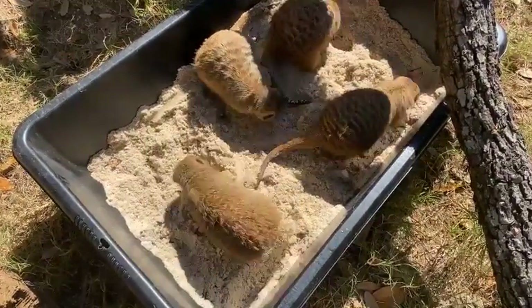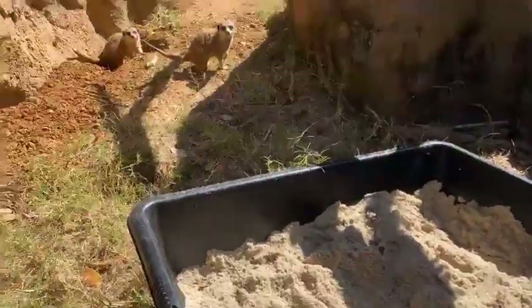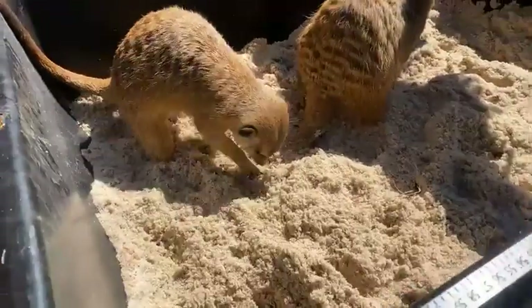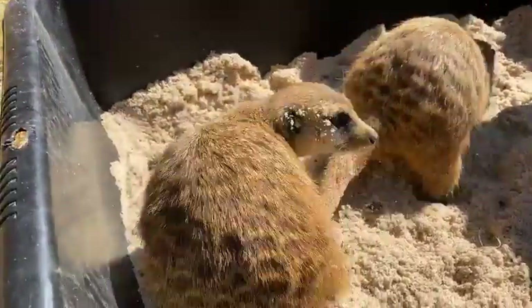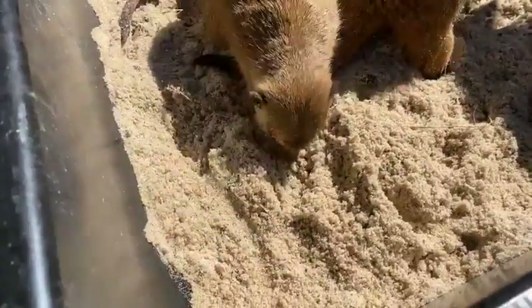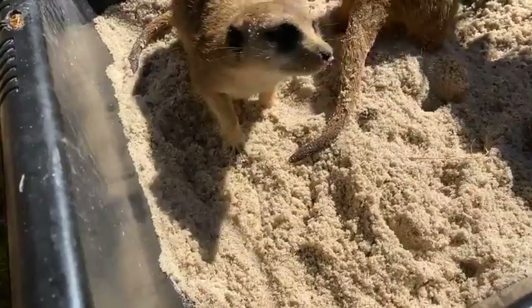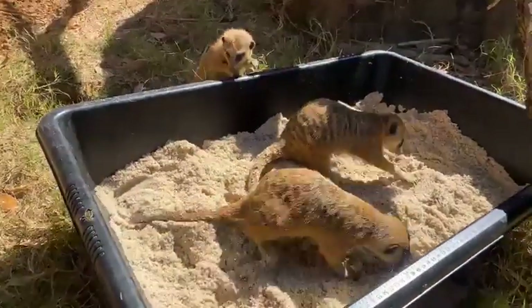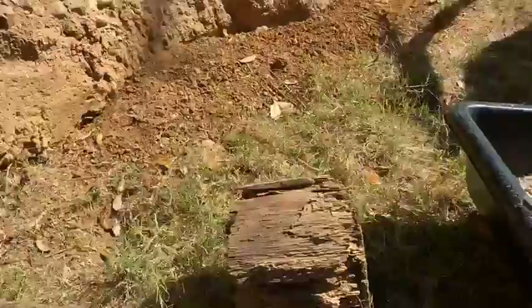Meerkats are a type of mongoose, so other mongooses that you would find in Africa are the closest relatives of these guys. Meerkats have a really, really good sense of smell and really good hearing as well. They can hear very small sounds which will alert them to any potential dangers, and they'll communicate with each other by barking and chirping to let their mob mates know whether or not there's danger.